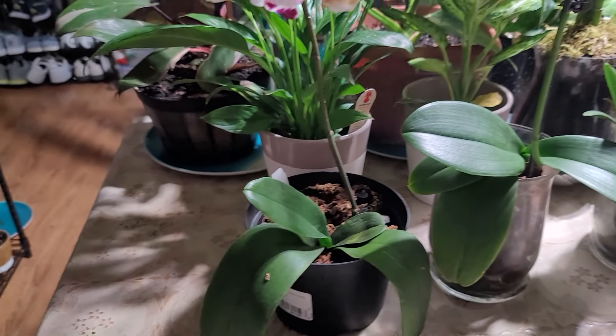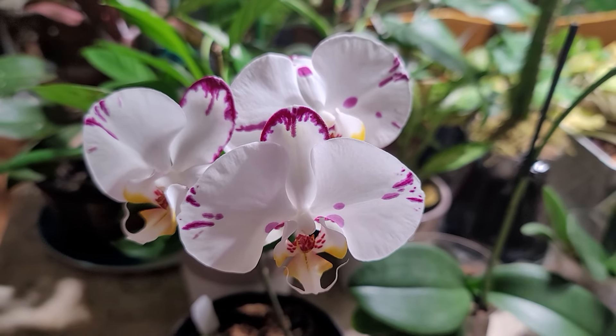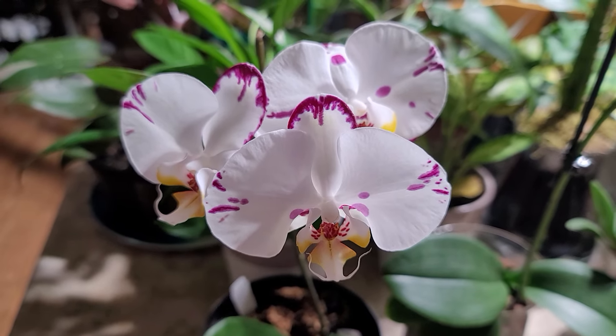Hopefully you are happy to see my beautiful flowering orchid. Have a great night, you all take care, bye bye!